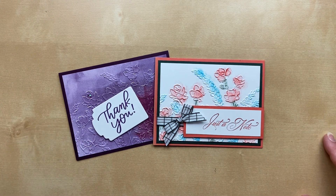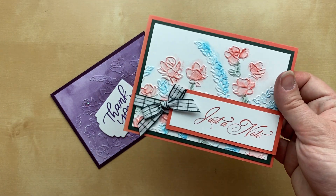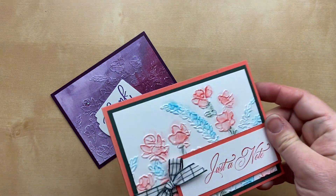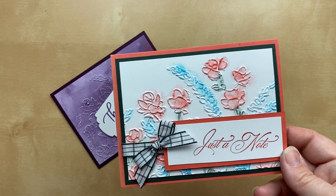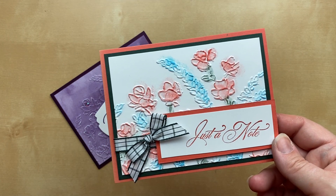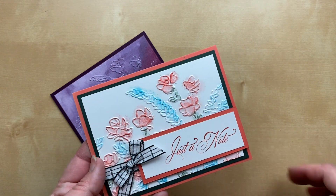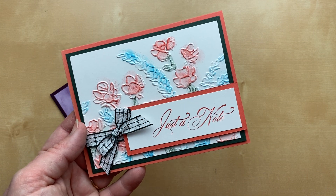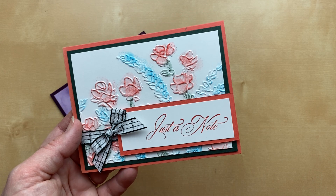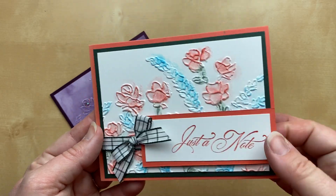These two cards both use the same embossing folder — the Painted Poppies embossing folder from the Stampin' Up! annual catalog, a newer one from this spring. The first is by Pat Stewart, designed by Laura Bardo. I love how she sponged different colors on the different flowers — Calypso Coral, Evening Evergreen, and what looks like Tahitian Tide, a beautiful bright blue. Such a beautiful, versatile card you could send for so many different occasions.